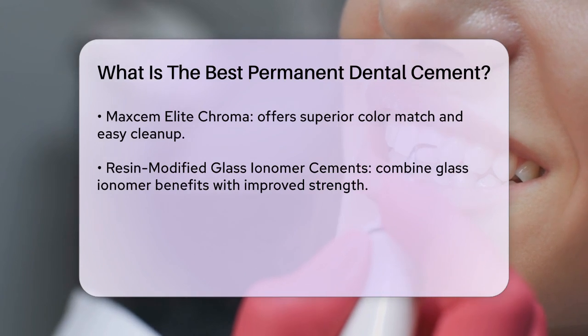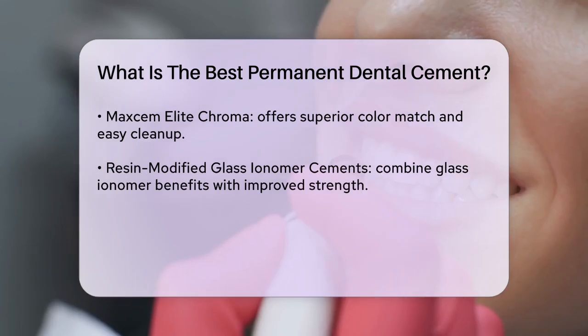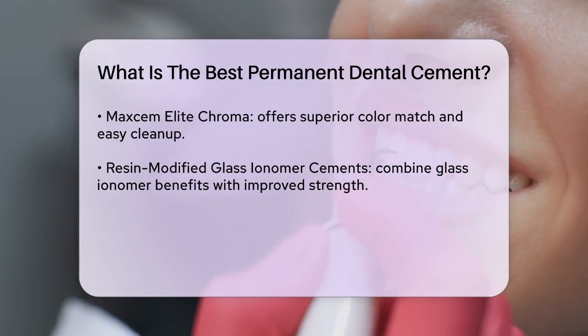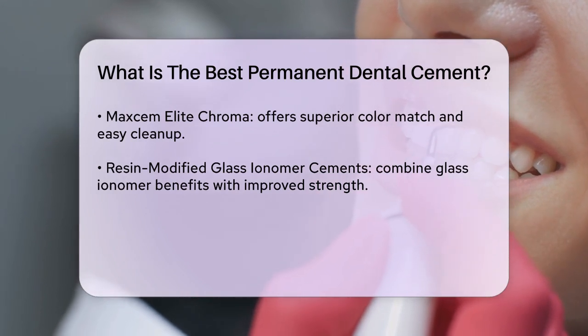Composite resin cements are among the strongest available, with compressive strengths exceeding 200 megapascals. They are preferred for aesthetic restorations due to their excellent bonding properties and superior aesthetic qualities. These cements are particularly durable and provide long-term performance for dental restorations like inlays, crowns, and veneers.